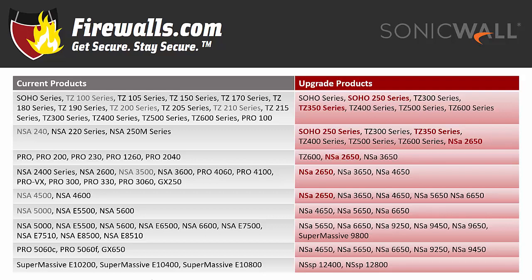And you'll get a discount when you upgrade your SOHO to a SOHO 250, TZ300, TZ350, TZ400, TZ500, TZ600, or an NSA 2650. We've grayed out all of the models that have reached end of support, meaning no more updates will be coming to keep them at the latest and greatest levels of security.